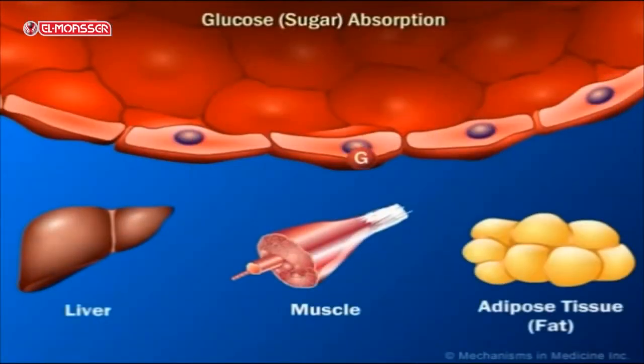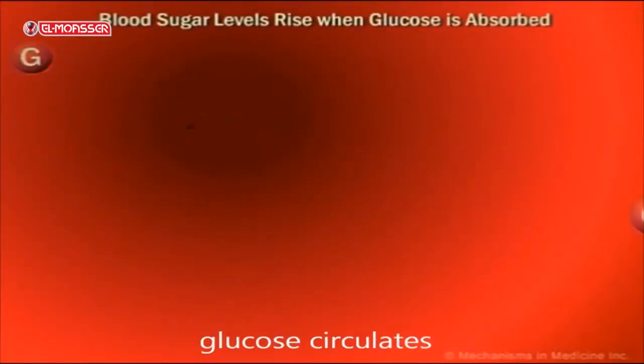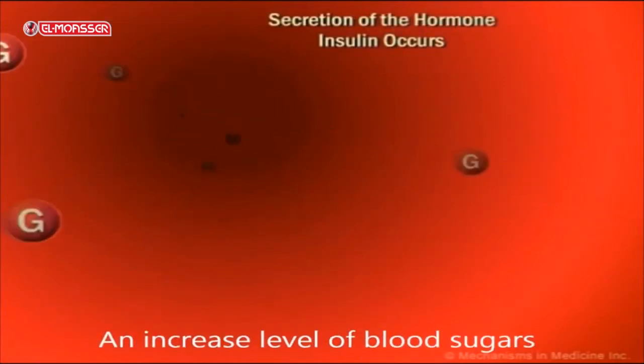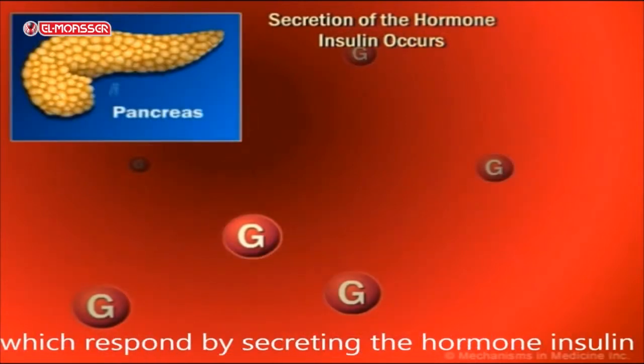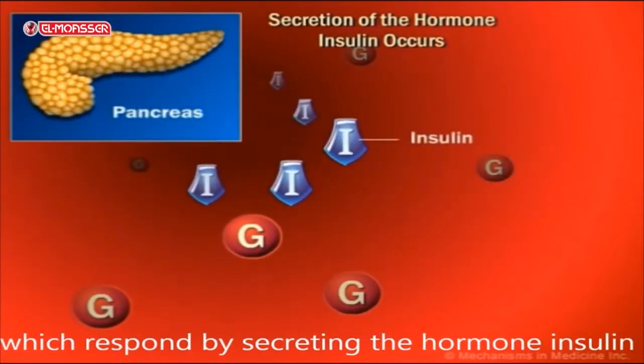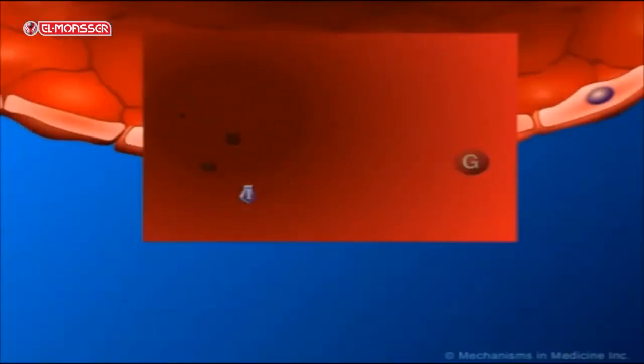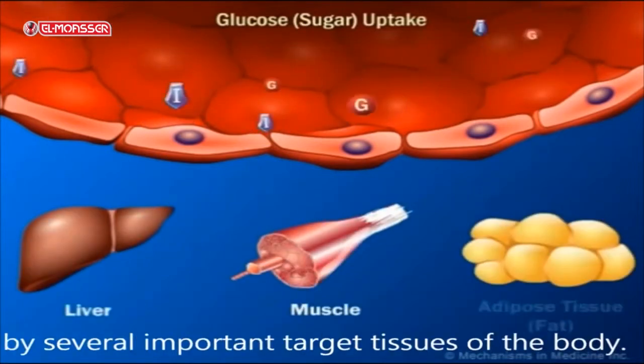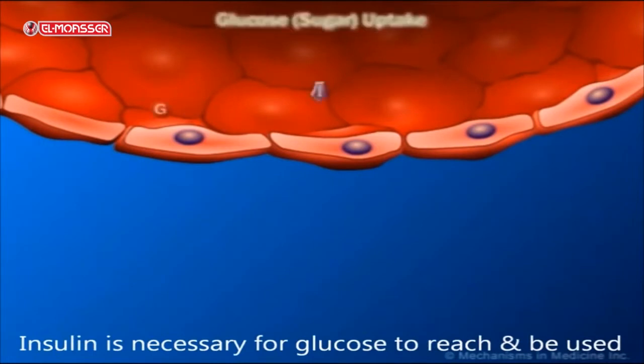Insulin hormone decreases the glucose level in the blood by oxidation and utilization of glucose in the different body tissues and cells to produce energy, and stores the excess in the form of glycogen and lipids. Therefore, when blood glucose increases, beta cells secrete insulin, which acts on the conversion of glucose into glycogen to be stored in the liver and muscles or other body tissues.